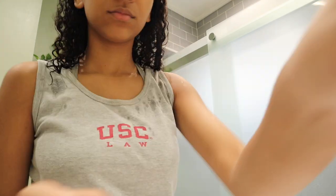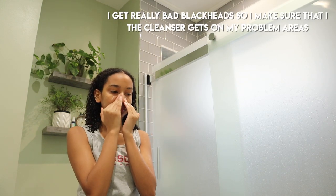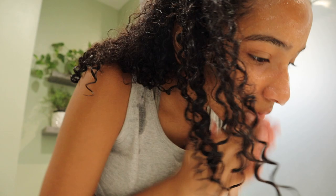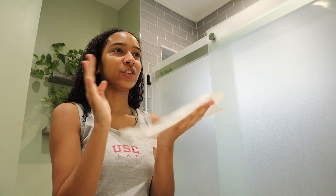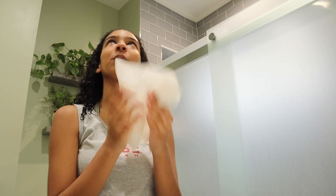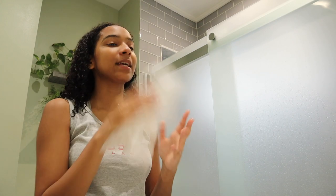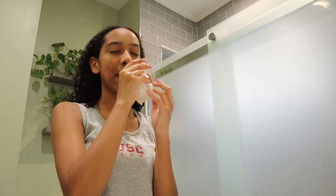Now I'm going to do the whole routine. I use paper towels to dry off my face because I don't like the idea of using a washcloth — you're just wiping your face with the dirt you already wiped off, and I don't want to change it every day. Using paper towels also encourages me not to rub my face aggressively — I just dab it dry.